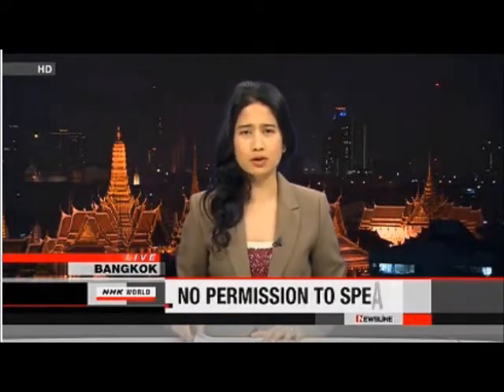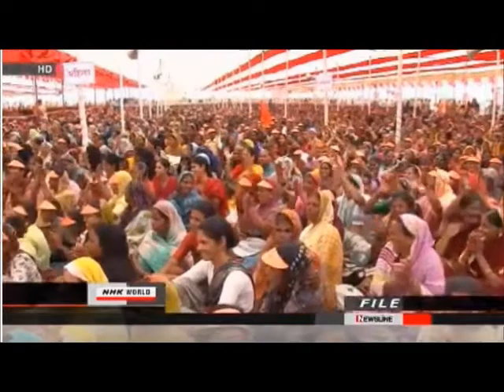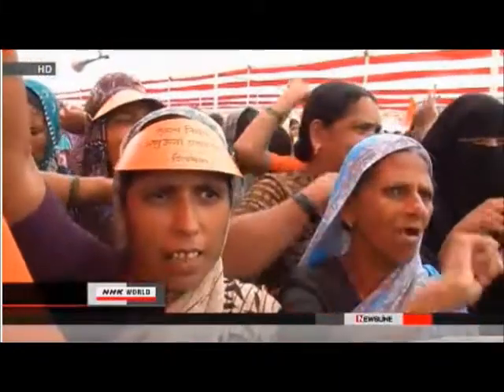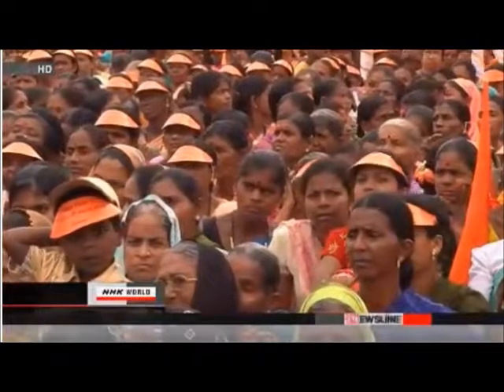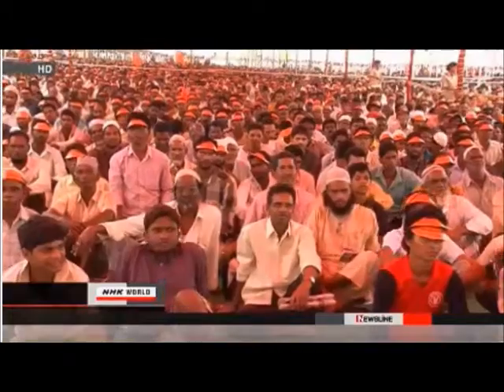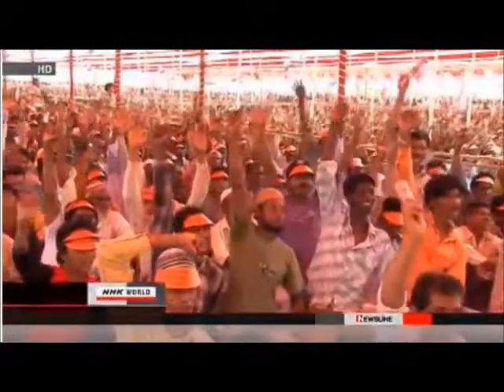In India, the government has revoked the visa of a Japanese woman scheduled to speak at a conference about nuclear energy. India is one of many emerging economies looking to nuclear power to meet its growing energy needs. The disaster at Fukushima Daiichi gave new purpose to the anti-nuclear movement in India. Environmental organization Greenpeace says it invited the 25-year-old woman from Fukushima City to India. She was due to speak at an event marking the anniversary of the nuclear disaster at the Fukushima Daiichi power plant. The woman is active in a civic group trying to protect children from radiation exposure.